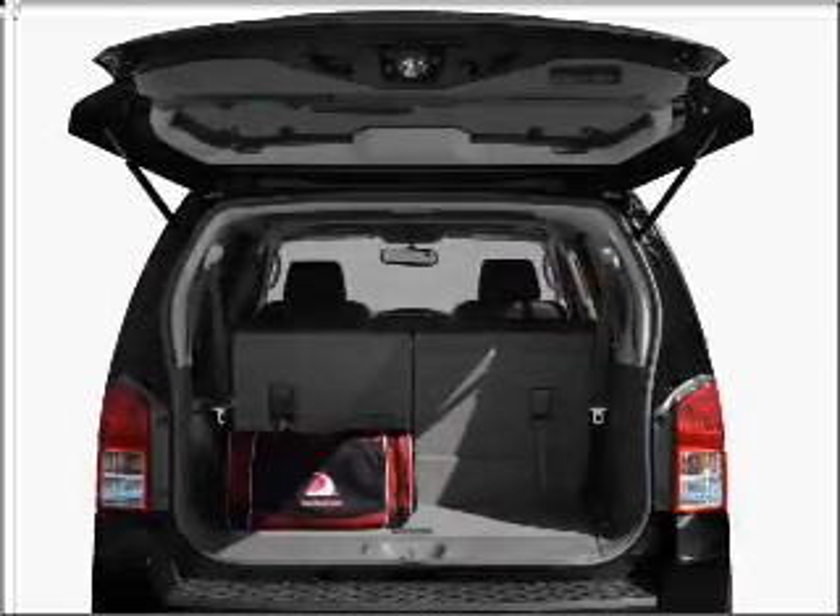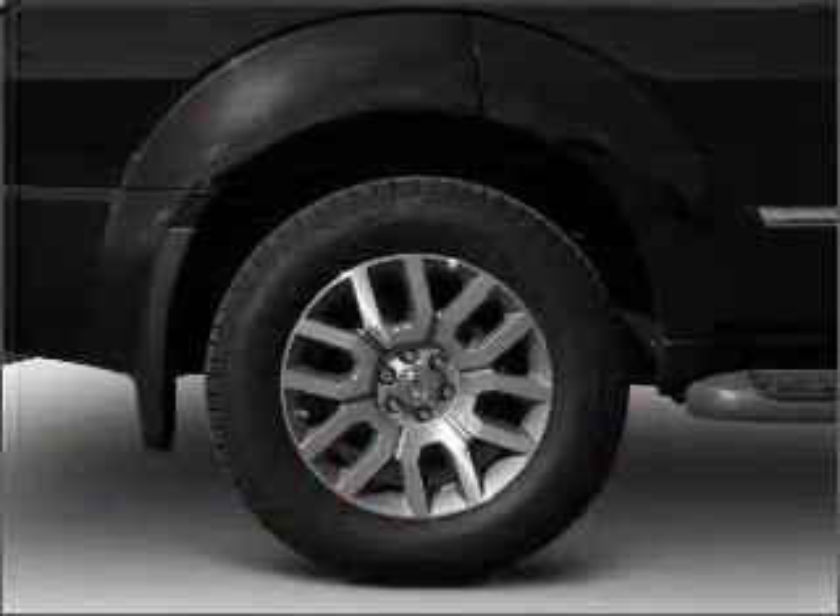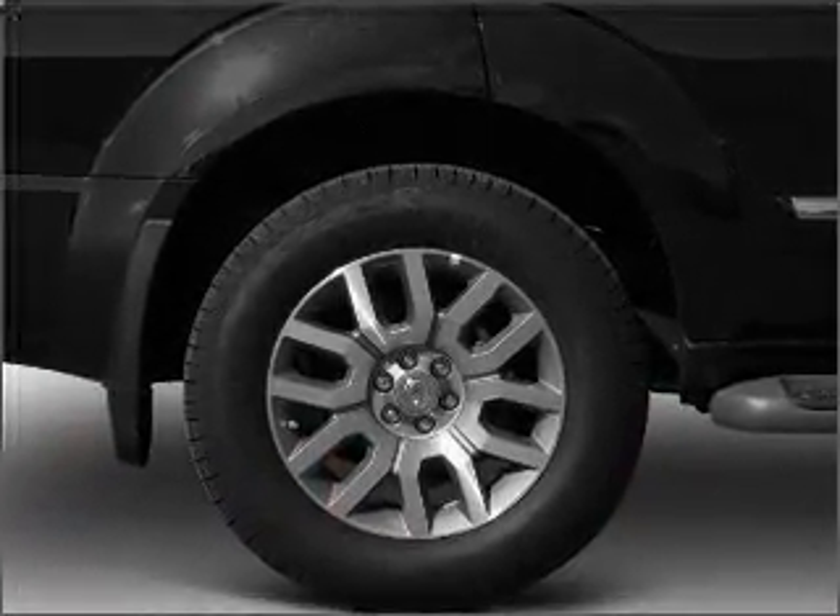Heated seats are a desirable comfort feature. Enjoy the comfort of dual temperature controls. Let the sun shine in with a sunroof, and memory settings are one of many features.